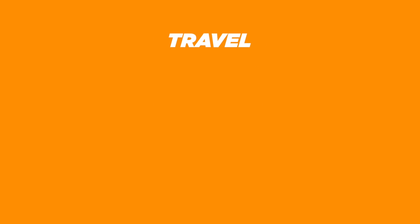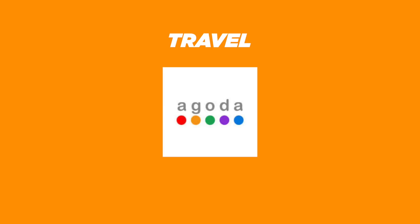For travel, we get Maps, Booking.com, Agoda, Airbnb, Klook, and Trivago.